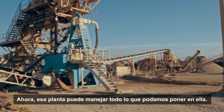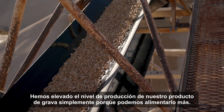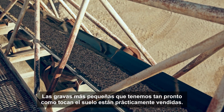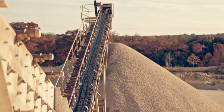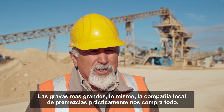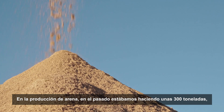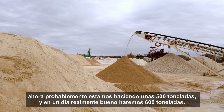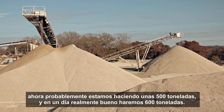Now that plant can handle everything we can put in it. We've raised the production level on our gravel products simply because we're able to feed it more. The smaller gravels and the larger gravels — as soon as they hit the ground, they're pretty much sold. The local ready mix company buys it all from us. On sand production, in the past we were doing about 300 tons. Now we're probably doing about 500 tons, and on a real good day we'll do 600.